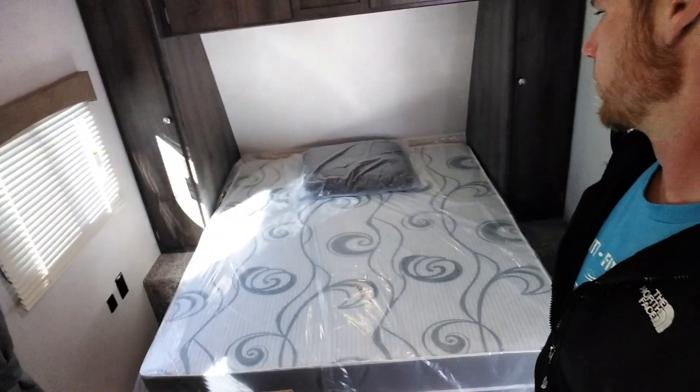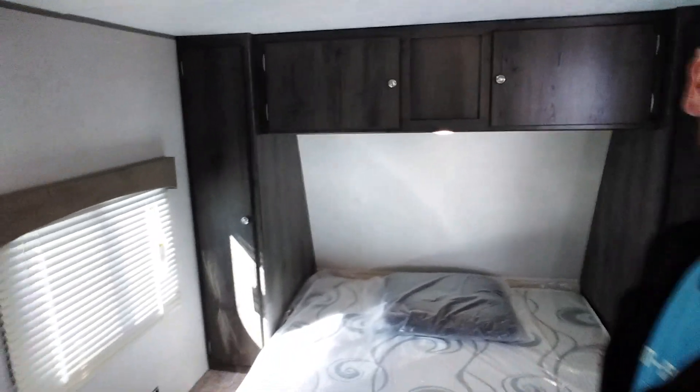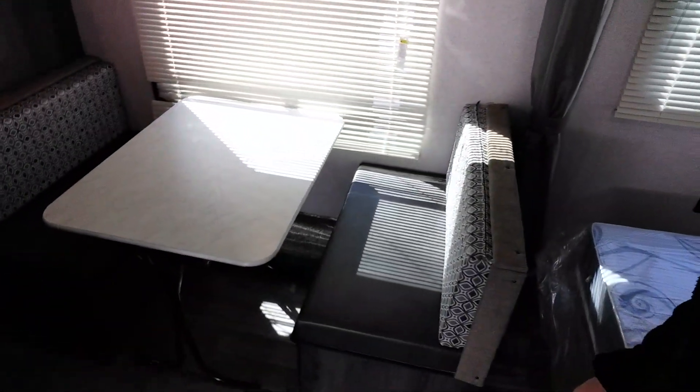Then we go inside. North-south queen size bed with plenty of storage around the bed — walk around. Then you go into your dinette with your cabinetry over top. The dinette goes down into a sleeper.